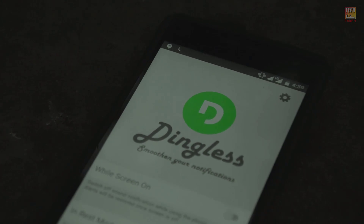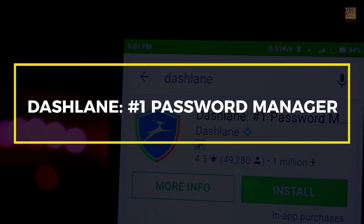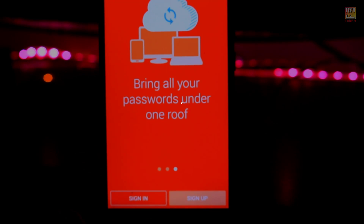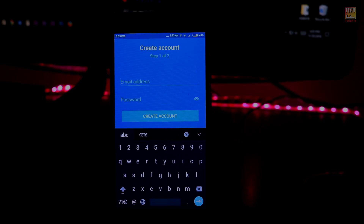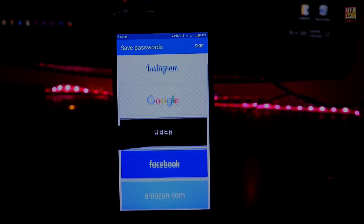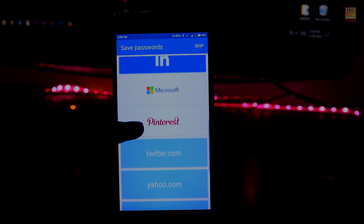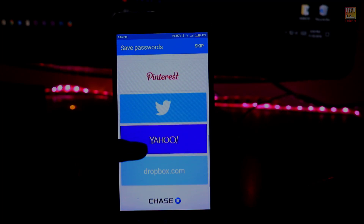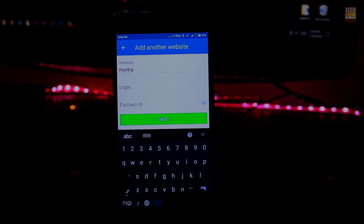The next app is Dashlane. If you find it a struggle to manage all your passwords, download Dashlane and thank me later. This app makes it easy to log in to any website that requires a password. Once you create your Dashlane account, simply add all your existing passwords and logins so that when you next visit those sites, Dashlane can autocomplete the fields.